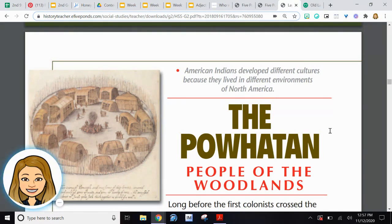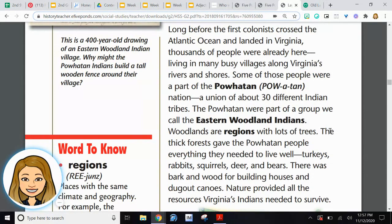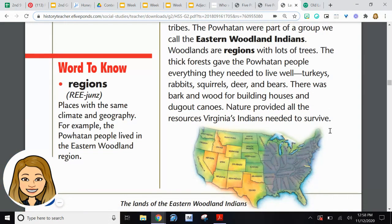The Powhatan — people of the woodlands. Long before the first colonists crossed the Atlantic Ocean and landed in Virginia, thousands of people were already living here, living in many busy villages along Virginia's rivers and shores. Some of those people were a part of the Powhatan Nation, a union of about 30 different Indian tribes. The Powhatan were part of a group we call the Eastern Woodland areas. Woodlands are regions with lots of trees. The thick forest gave the Powhatan people everything they needed to live well.